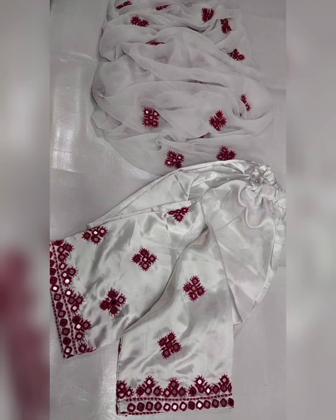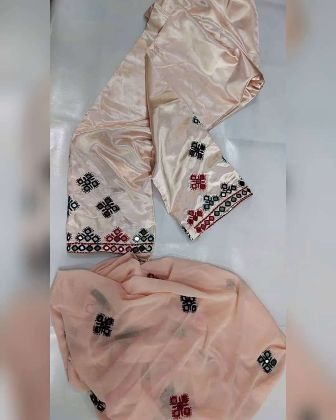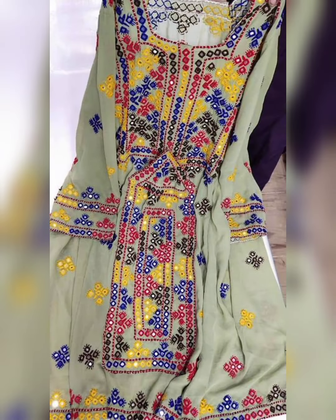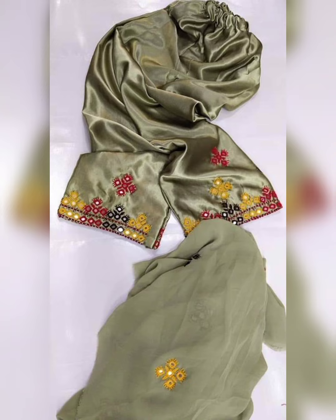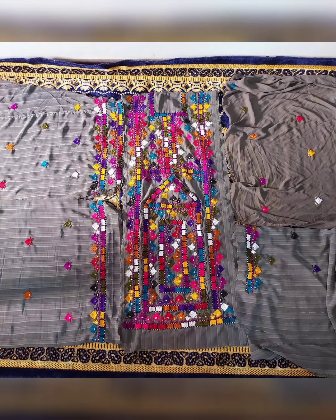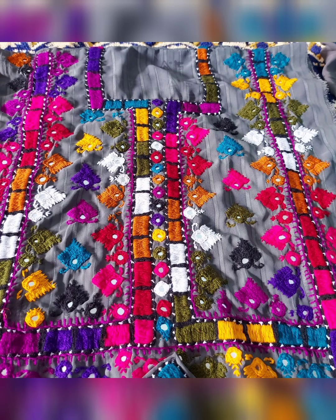Those dresses are very different. The stuff used is Jammawar stuff, Panaras stuff — it is very fancy. When they are doing fancy work, I believe the dresses are so beautiful. I've also personally seen these dresses, which are very good. They wear these dresses at every kind of event — Balochi dresses.